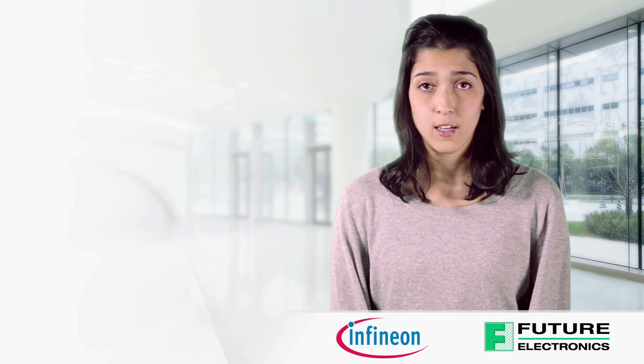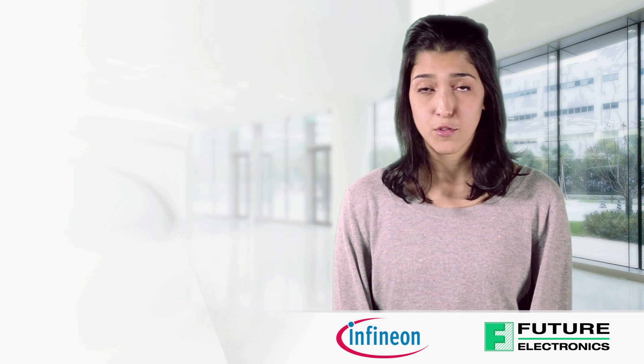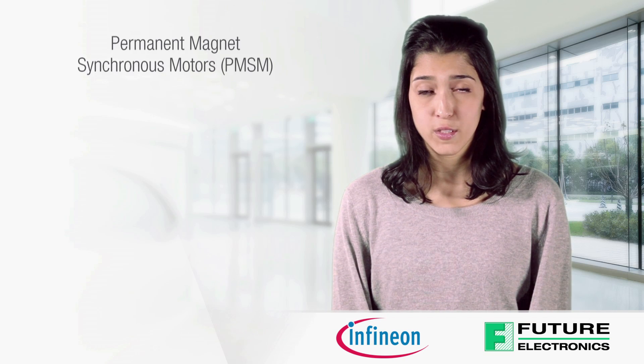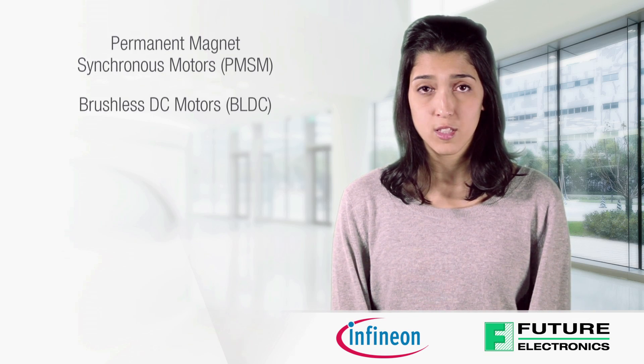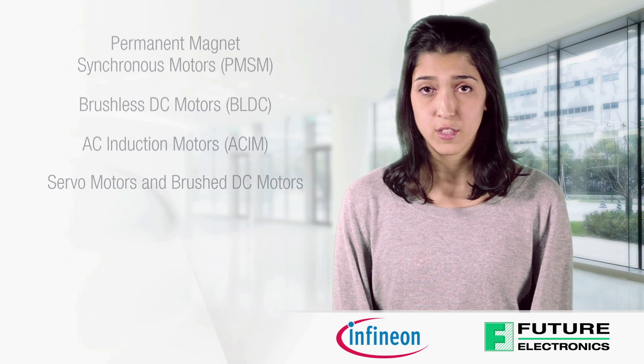Infineon's XMC MCU family is perfectly suited as a controller for various types of motors such as permanent magnet synchronous motors, brushless DC motors, AC induction motors, and servo motors and brush DC motors.